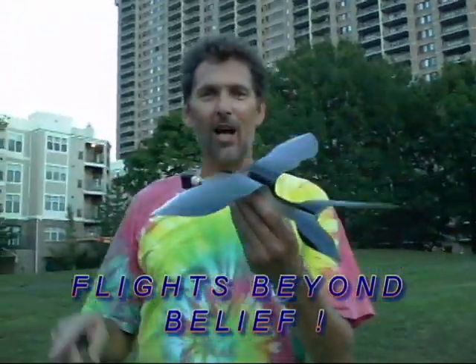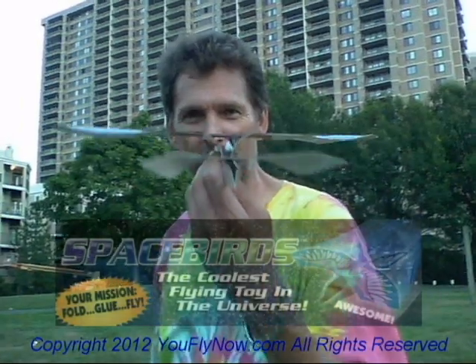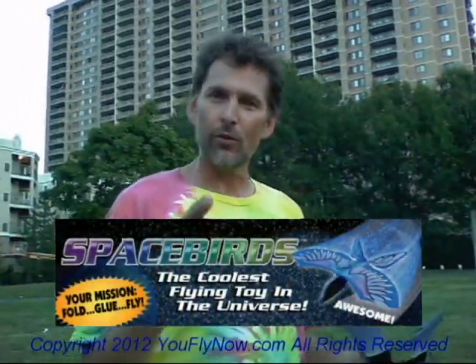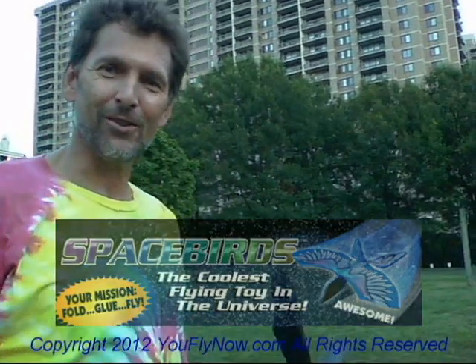Go to YouFlyNow.com. Available in 6-inch, 9-inch, 12-inch, 16-inch, and 22-inch Big Boy Kits. YouFlyNow.com. Birdman Schultz. Out.